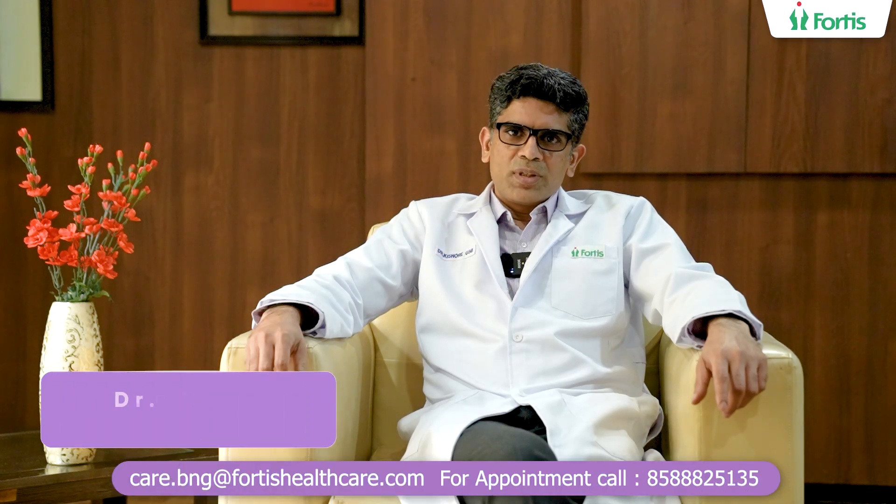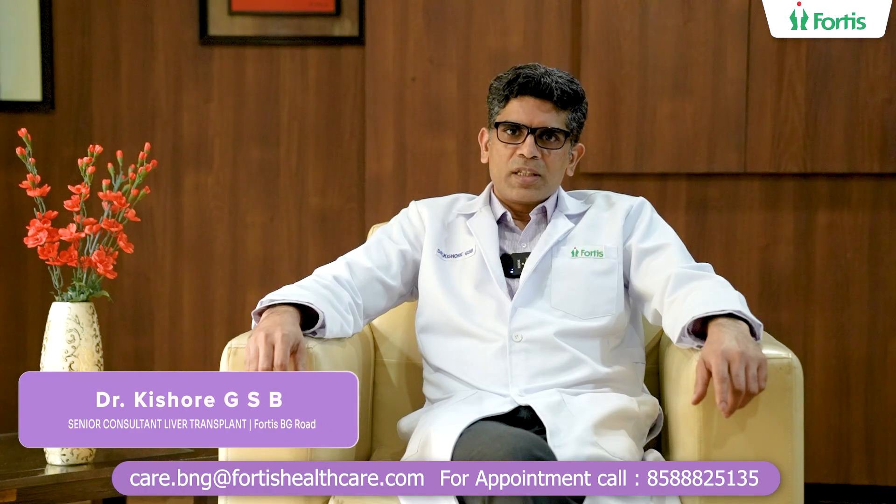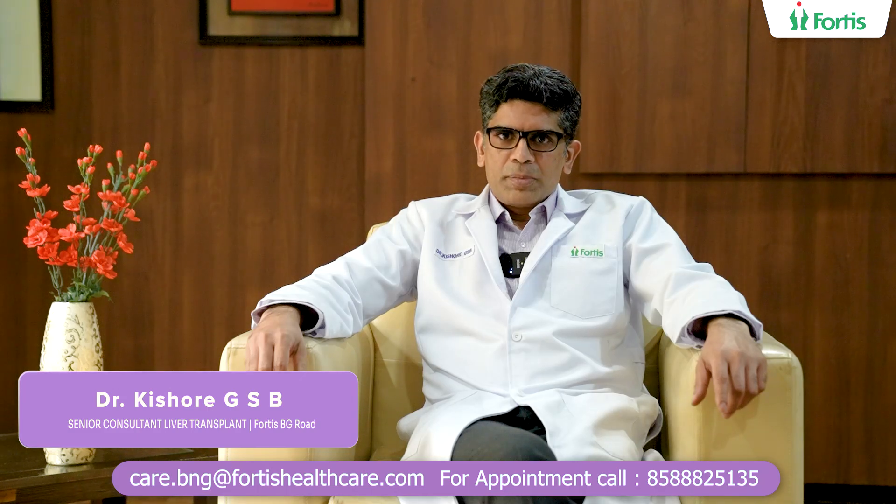Hello, my name is Dr. Kishore GSB. I specialize in liver transplantation and surgeries of the liver, pancreas and bile duct at Fortis Hospital, Bangalore.